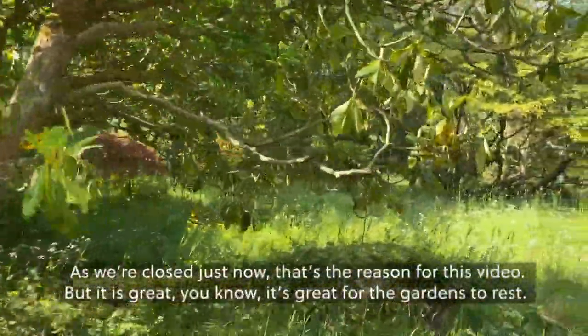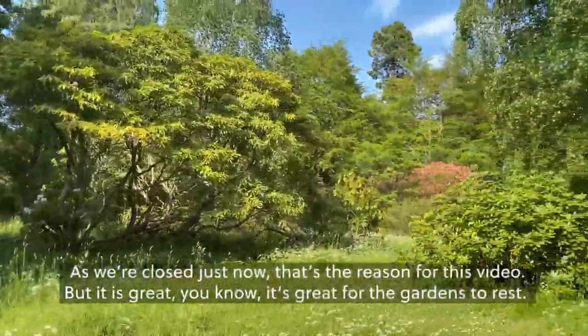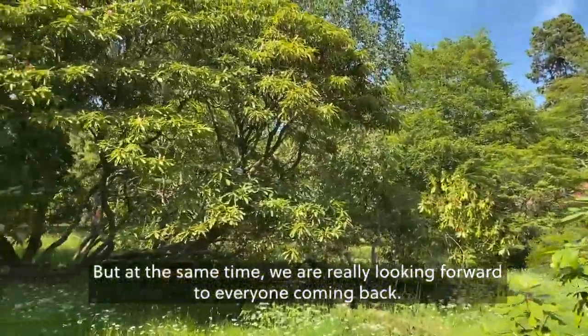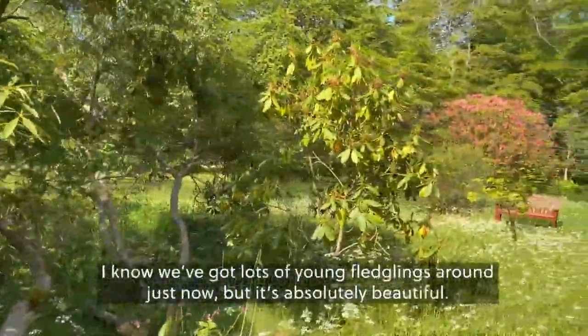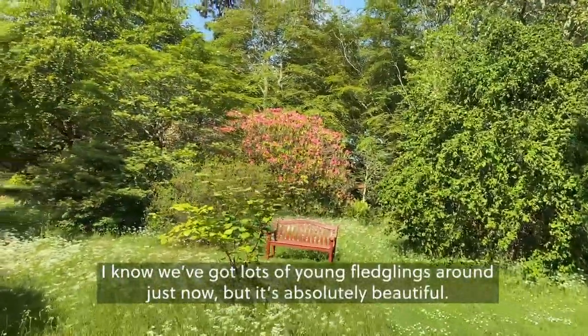That's the reason for this video while we're closed just now, but it is great for the gardens to rest. At the same time we are very much looking forward to having everyone come back. If you go quiet you'll probably hear the birds chirping away — we've got lots of young fledglings around just now and it's absolutely beautiful.